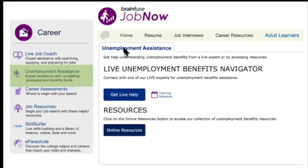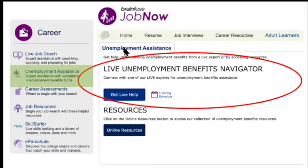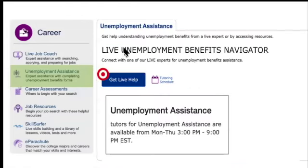This is my favorite thing — on the career section of JobNow's main page, there's a tool for unemployment benefits, which a lot of people are having trouble navigating. This is a fantastic tool to take advantage of. You can speak live with an expert to figure out your next steps by clicking the live help button. Unemployment assistance is accessible Monday through Thursday from 3 to 9 p.m. Eastern Standard. Clicking on the tutoring schedule will pop up the hours.